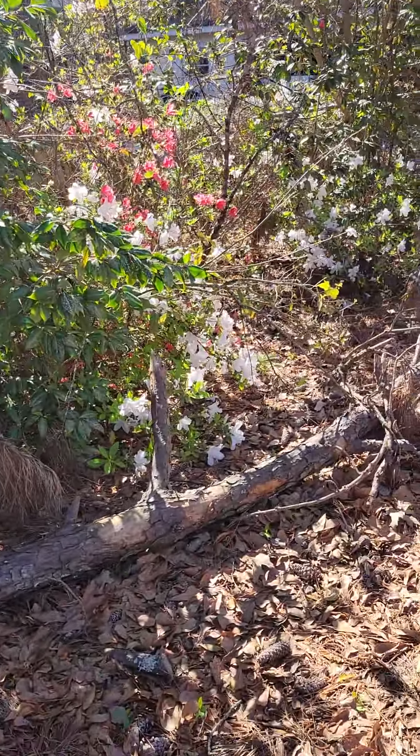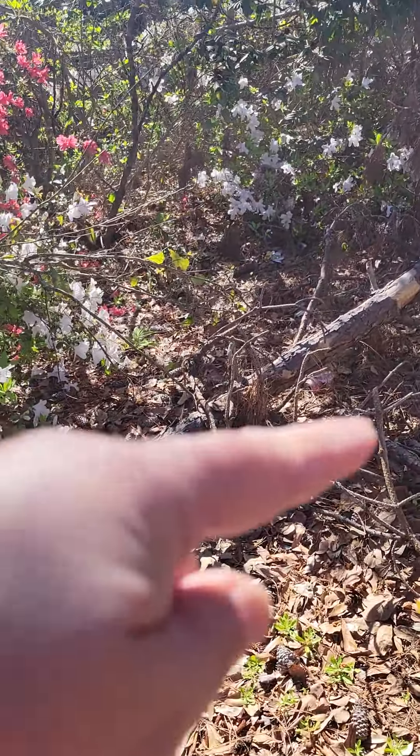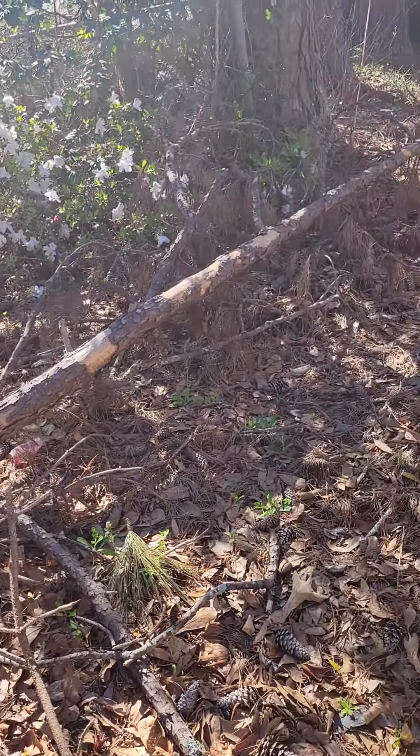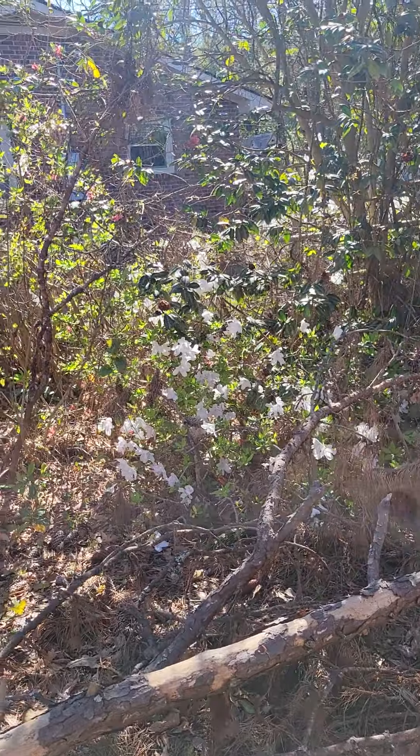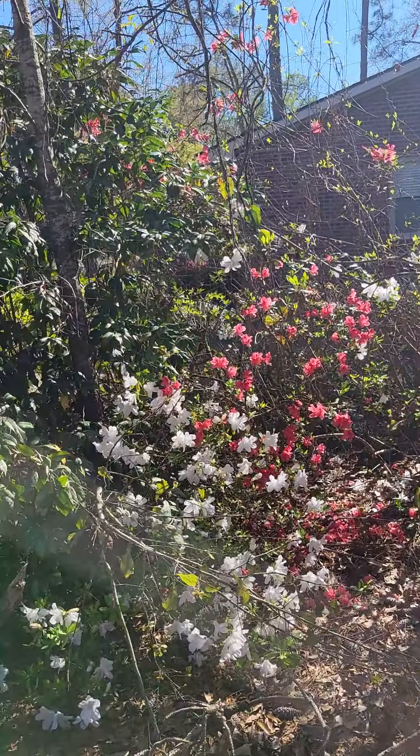Of course, this is a tree that fell down — I've got to cut it with my chainsaw. Actually, not a tree, it's a branch. But just look how beautiful this is — everywhere.